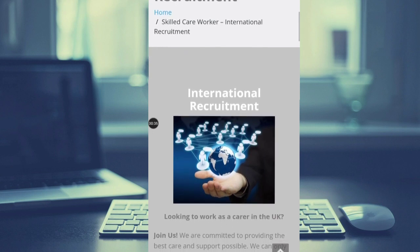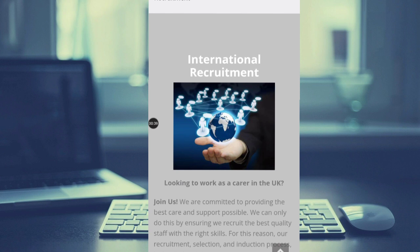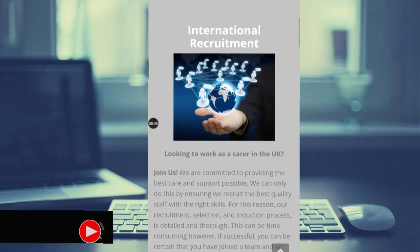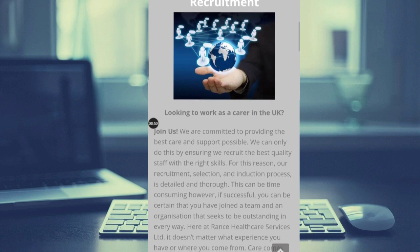That is international recruitment — that is what they are doing now. They are recruiting people all over the world to be part of them, to work for them as health workers, healthcare assistants, and even managers. So this is the website of this platform.